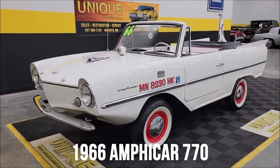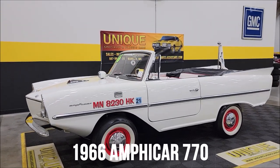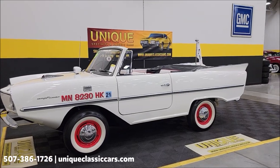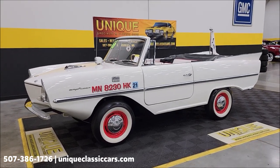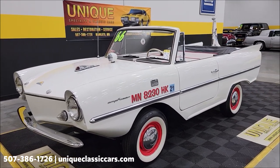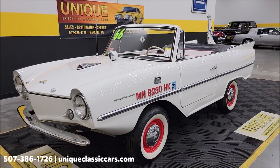Look what came in here at Unique Classic Cars — a 1966 Amphicar 770. This car was restored over a 20-year time frame, finished up in the last couple of years, done nicely with great attention to detail. According to the previous owner, this car was brought to us on consignment to find a new home for it.